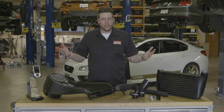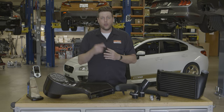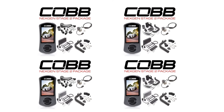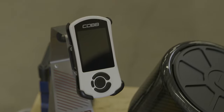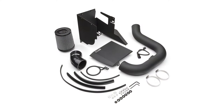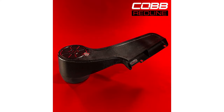Now that the vocab lesson's over, let's get to the fun part: introducing you to the 2015 through 2021 WRX Next Gen Stage 2 power packages. The packages start off with the access port and a set of all-new Stage 2 maps for either the tried-and-true Big SF intake or the extra fancy and cleverly engineered Redline carbon fiber intake.